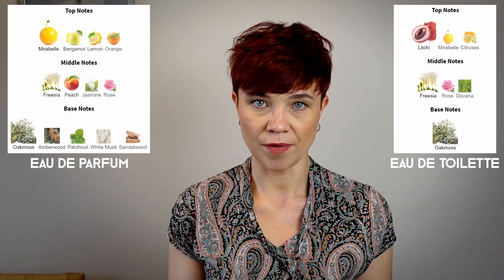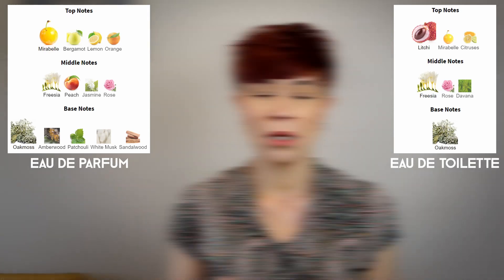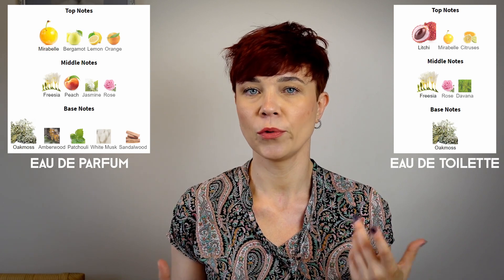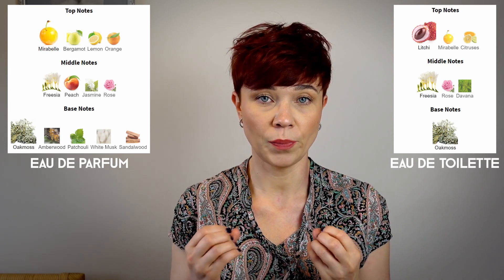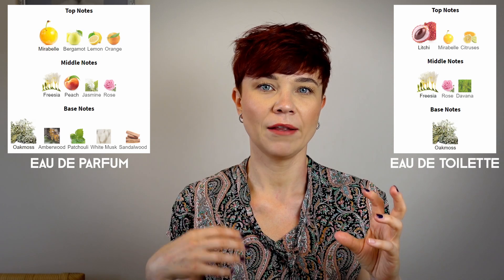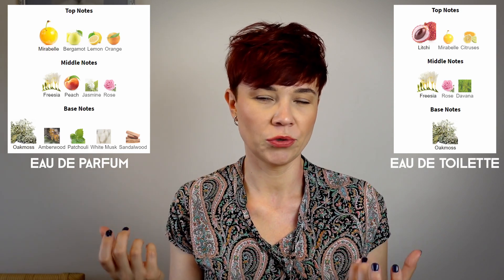The main difference when I spray them is that Eau de Toilette is more fruity and definitely more flat — it doesn't have that depth that Eau de Parfum has. In the opening, Eau de Toilette has lychee and mirabelle, while Eau de Parfum has mirabelle, some citrus, bergamot, and later a little bit of peach. Interestingly, although Eau de Parfum has more complexity to the fruitiness, it is the Eau de Toilette that feels more fruity and more citrusy in the opening.